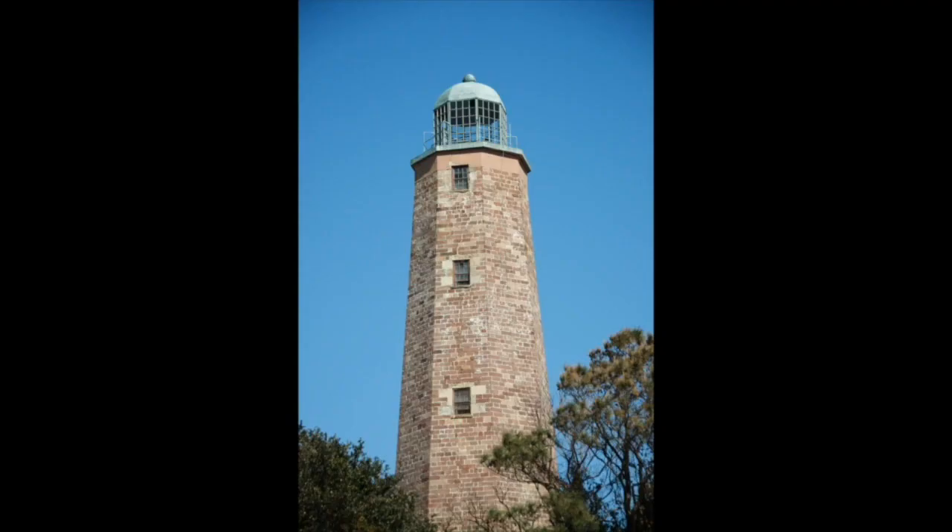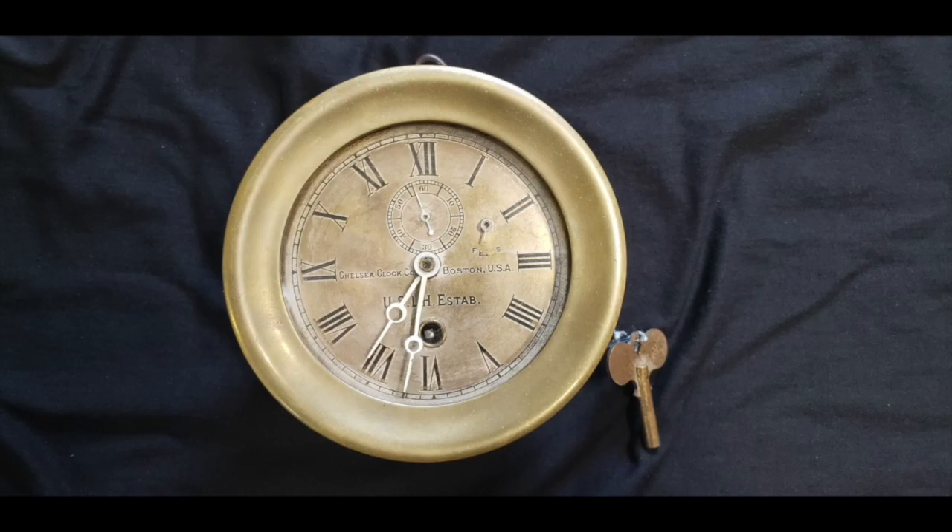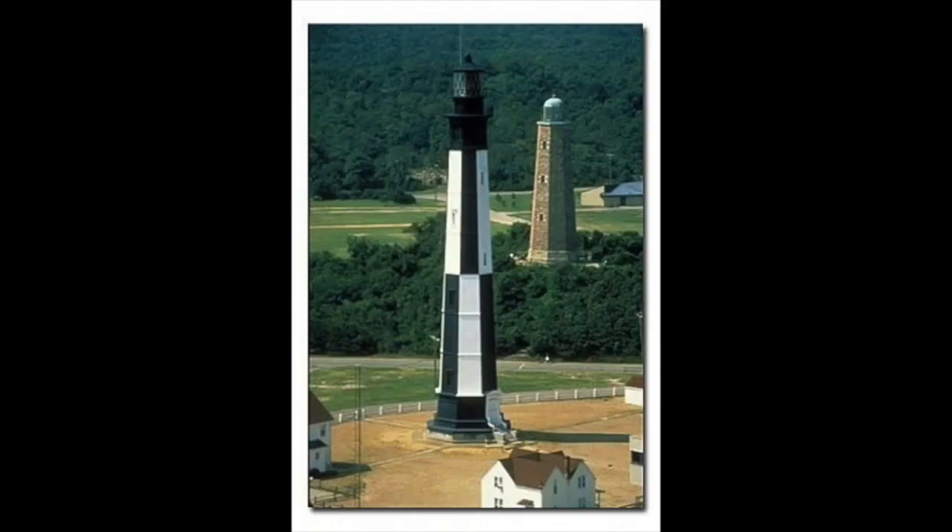The old lighthouse is open under the care of Preservation Virginia. It was the first of its kind approved by the newly formed United States, and had guided sailors for almost 100 years before its light was extinguished in favor of the new tower nearby. On September 9, 1909, the United States Lighthouse Service placed an order from the Chelsea Clock Company of Massachusetts for a new marine mechanical clock for Cape Henry, then just shy of 30 years old. Lighthouses are a hard place for objects to live — the salty air, storms, high humidity, and heat all contrived to shorten the lifespan of most materials. This marine mechanical clock was designed to be a survivor.